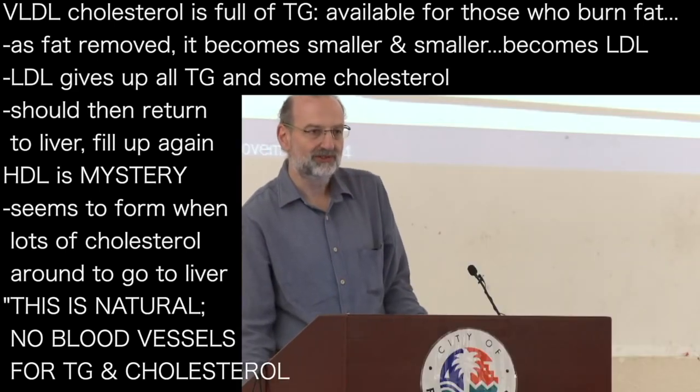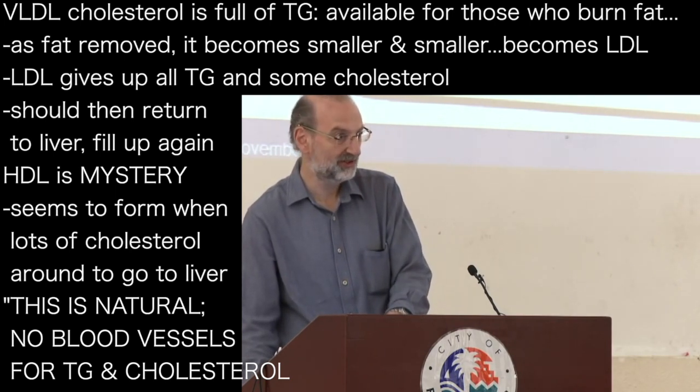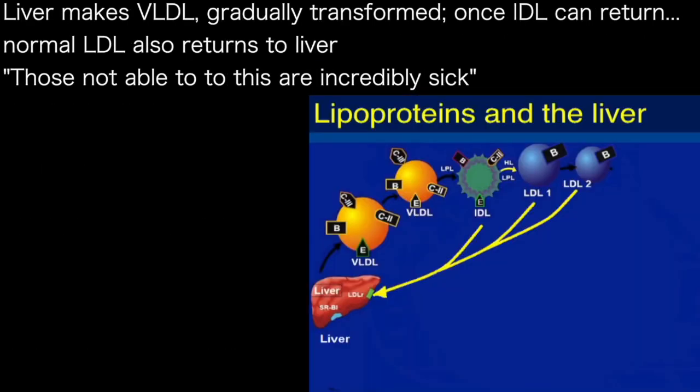But this is all natural. There are no blood vessels involved here. This is what nature intended for triglycerides and for cholesterol. So the liver's making VLDL, it's gradually being transformed. The intermediate density lipoprotein can go back to the liver. The normal LDL can go back to the liver. That's all healthy. And without this ability, there are people that can't do this — they're incredibly sick.